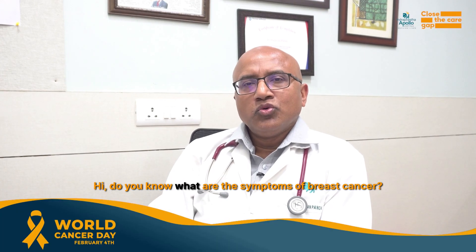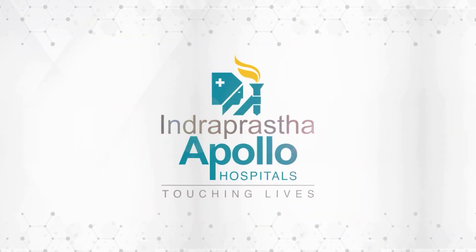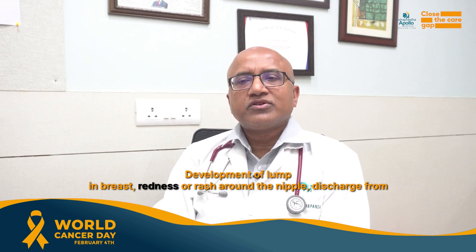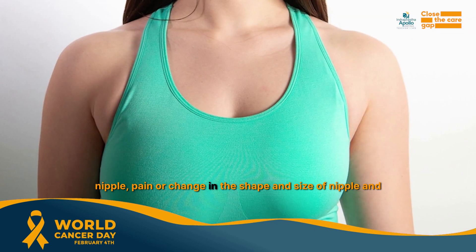Do you know what are the symptoms of breast cancer? Some of the important signs of breast cancer are: recent change in size and shape of the breast, development of a lump in the breast, redness or rash around the nipple, discharge from the nipple, and pain or change in the shape of the nipple.